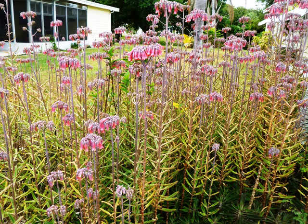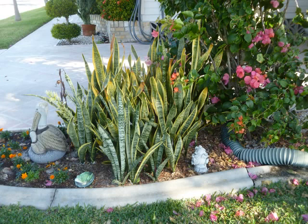This is a kalanchoe again and this is mother of thousands. These come out in spring. And these growing clumps are the final plants with M. This is mother's tongue. And that concludes this part.